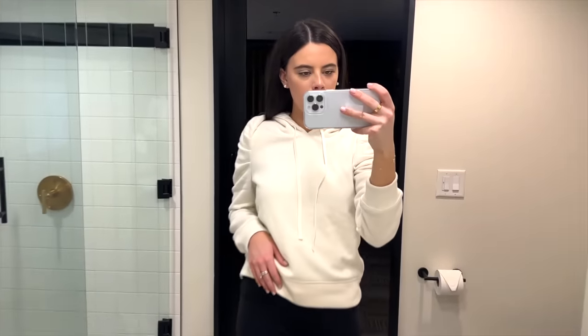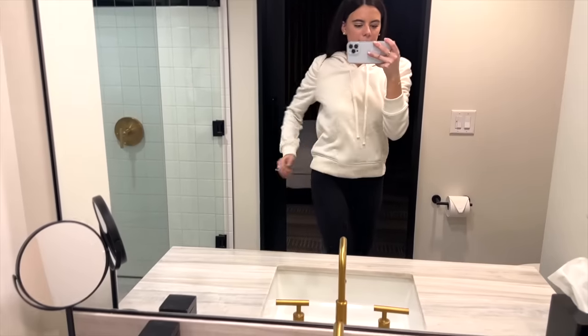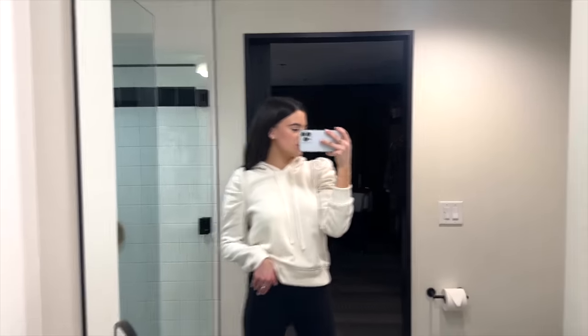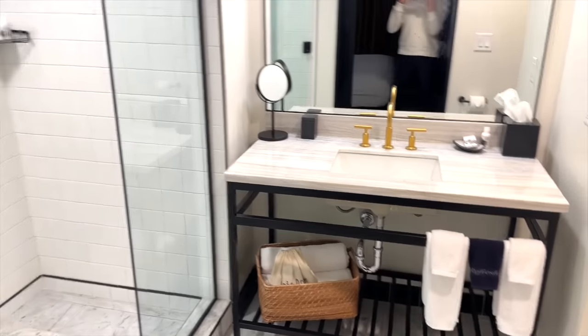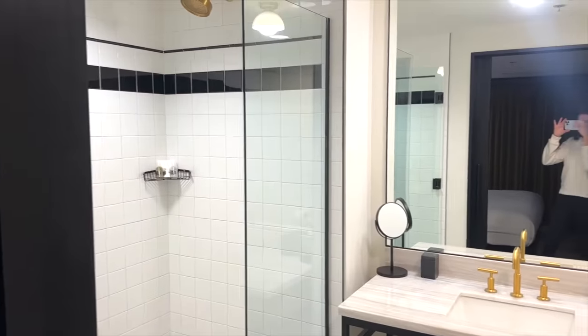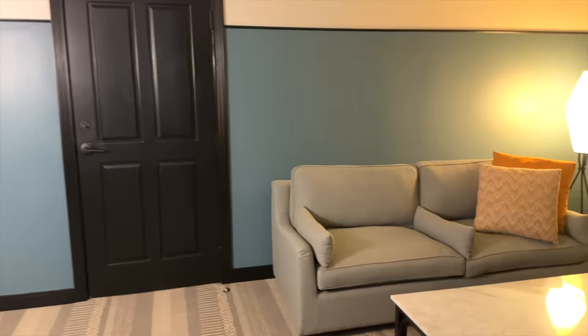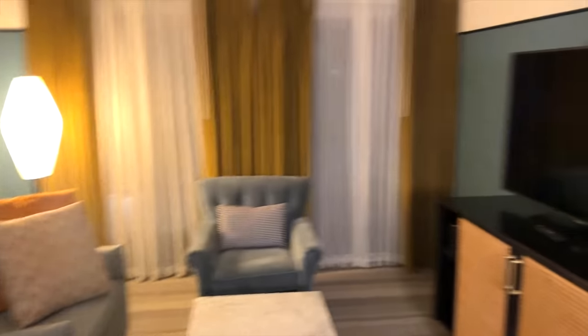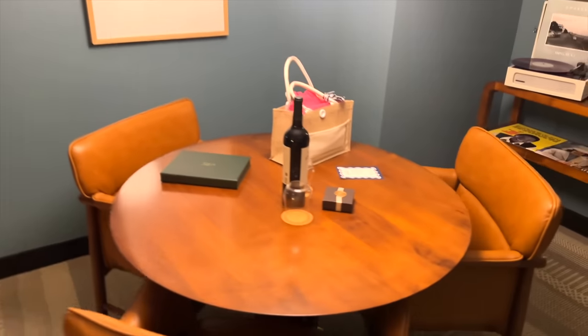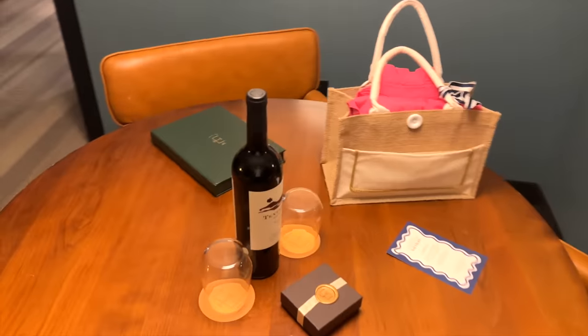I'm still in my travel clothes. I have this really cute little pullover with puff sleeves and a hood, my leggings, and these adorable little tennis shoes from Madewell. I'm currently in the bathroom — so nice and chic. Lots of great lighting to get ready and a big nice shower. And then I have such a nice room. This is the living room, which is so spacious to get ready tomorrow. And then I have some wine and chocolates that they greeted me with.